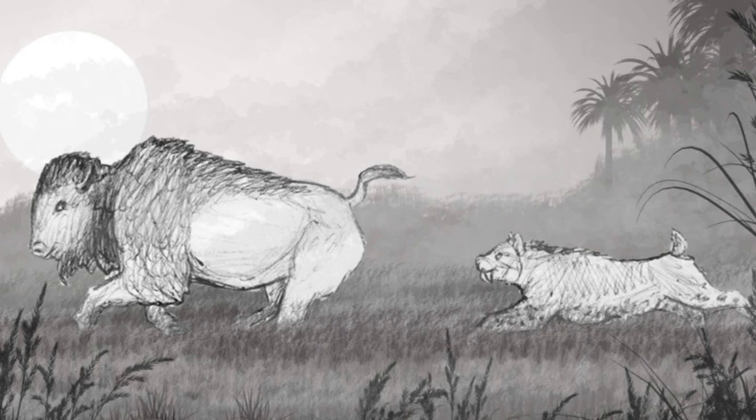Believe it or not, there are some actual pros associated with introducing saber-toothed cats in this situation. One such pro is that a small pack could easily control the bison population without spending a lot of time and money on roundups and birth control — by taking down a bison once or twice a week. We can verify this by researching the hunting patterns of lions and other big cats. Also, since saber-toothed cats are ambush predators, they will only hunt bison in forested and riparian areas.